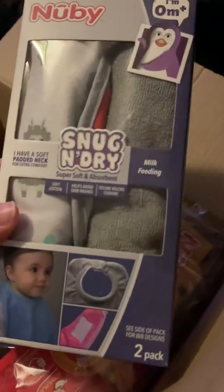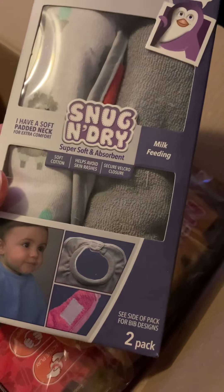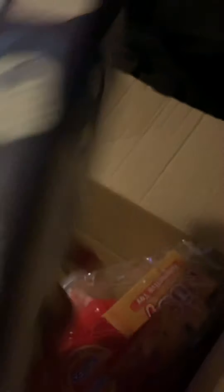This is some snug and dry dribble bibs for feeding as well. These are 0 months plus so I am sure I will still be able to use these — they look very handy.